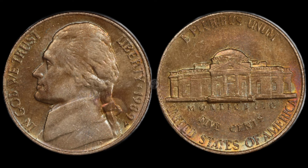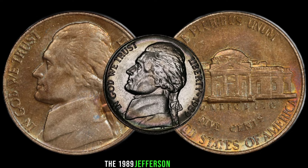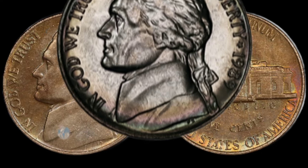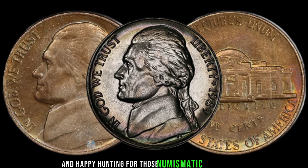And there you have it, fellow coin enthusiasts. The 1989 Jefferson Nickel may just be your ticket to a hidden fortune. Remember to subscribe for more coin collecting insights, and happy hunting for those numismatic treasures.